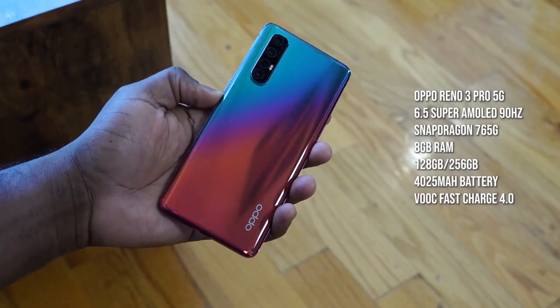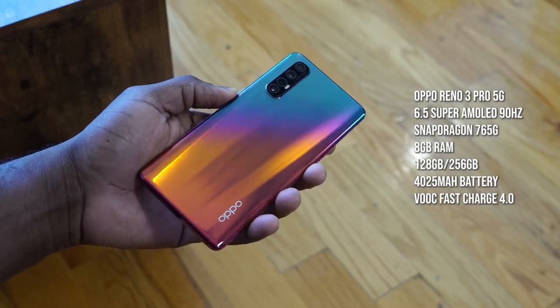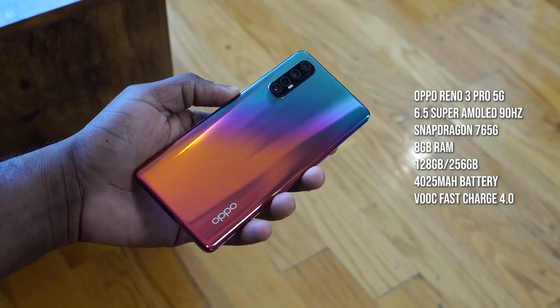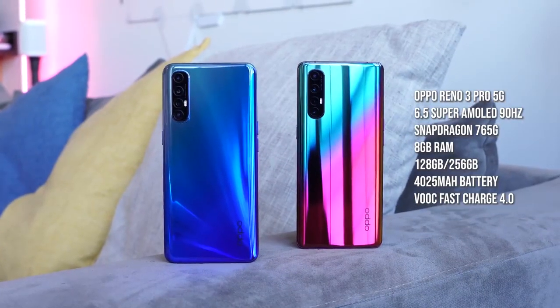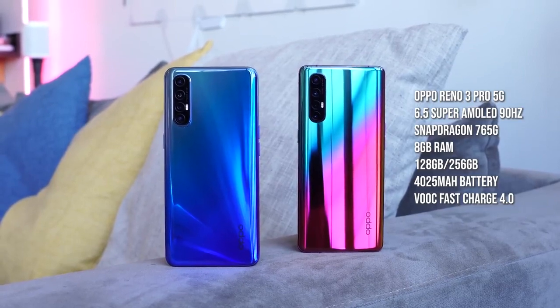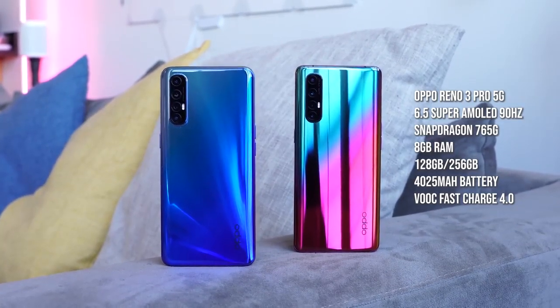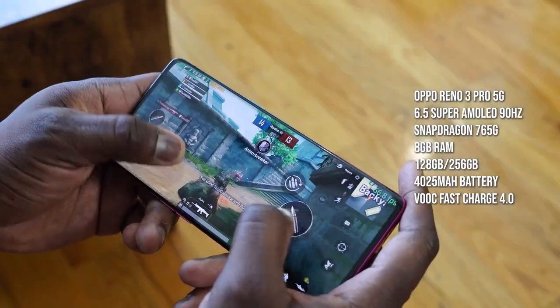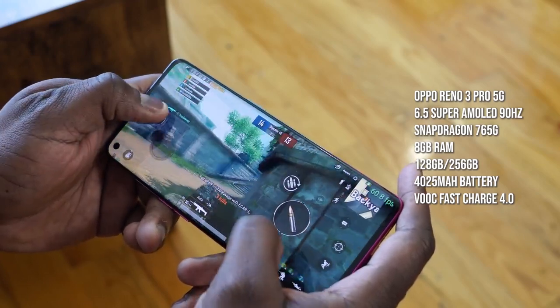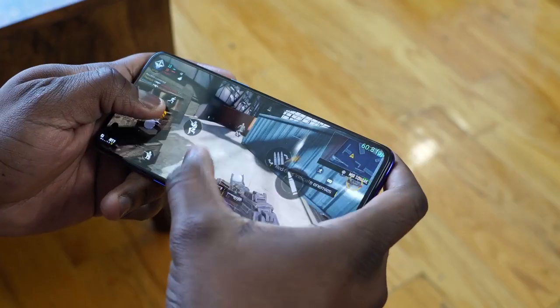The Oppo Reno 3 Pro 5G sports a 6.5-inch display with a Snapdragon 765G processor, which is a 5G processor. Storage options are similar — 128 and 256GB — and RAM is also similar at 8 or 12 gigabytes. Battery size and charging are the same for both devices. We've never seen 765G or P95 performance before, so we're taking a look at PUBG Mobile and Call of Duty Mobile to test settings, temperatures, and overall gaming performance.